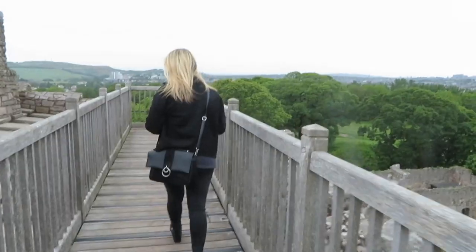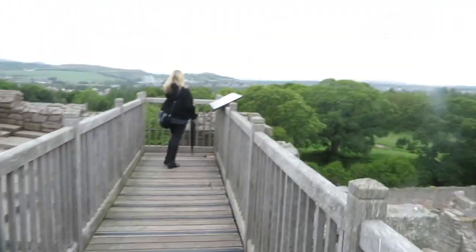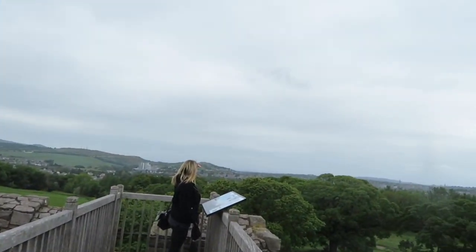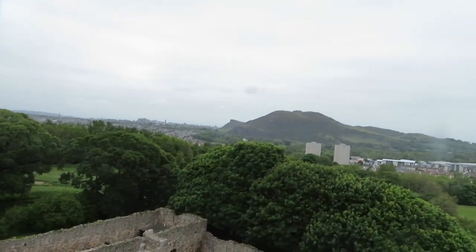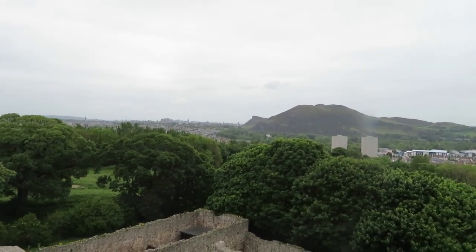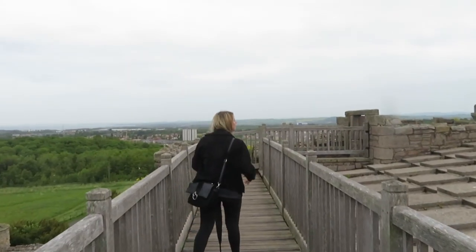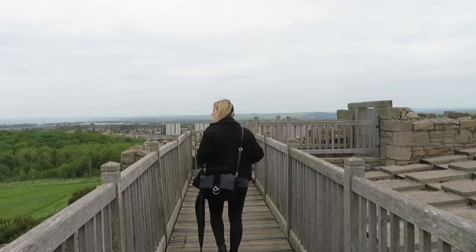We've made it to the roof where they seem to have built a walkway — now there is a staircase up to the roof, but this looks a bit more modern. However, you get a great view. There's Edinburgh Castle. It is, for a ruin, in an incredibly good nick.